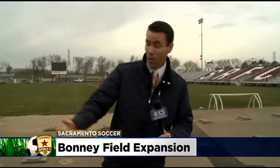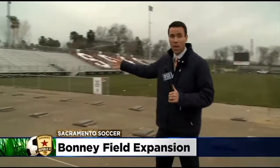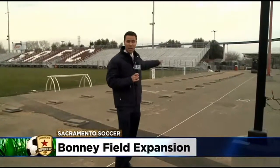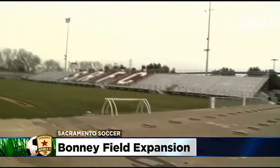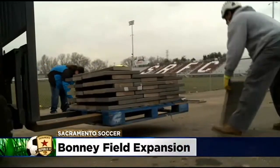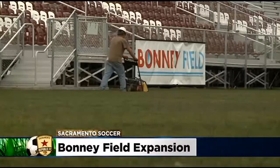The next time you make a trip to Bonnie Field — which would be the second season here for the Sac Republic FC — it's going to look a lot different. This section used to be an entire grandstand seating area. They're going to redo it and add 4,500 seats here. And then up on that side of the stadium near the light poles, they're going to add an additional 1,500 seats, bringing it to roughly around 11,000 seats for the entire stadium.